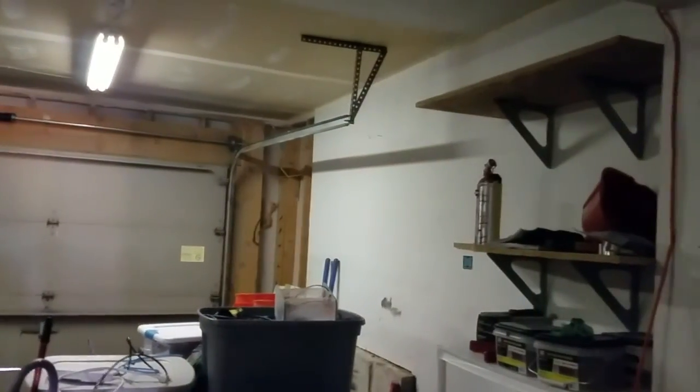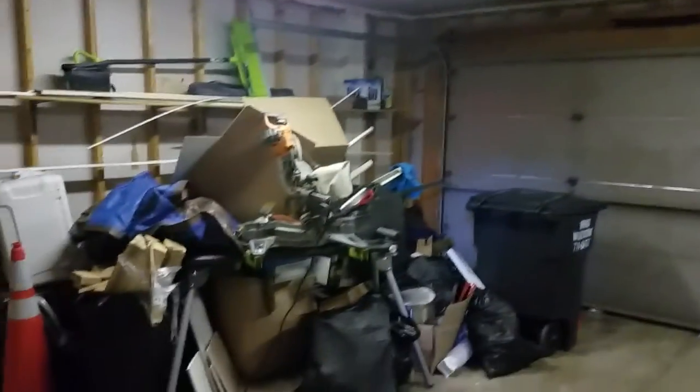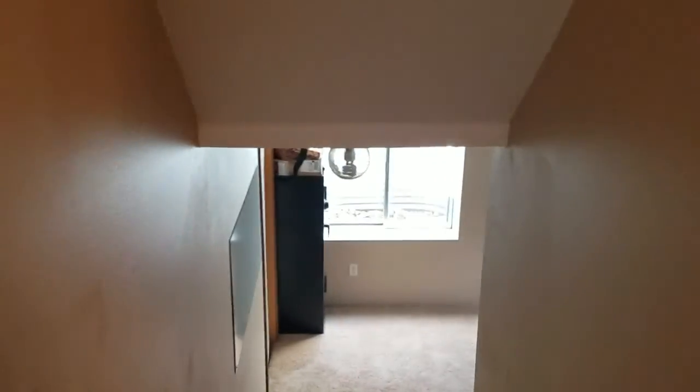Let's check out the basement in a second, but your standard two-car garage — maybe six inches wider on both sides than most, but you could definitely fit two cars in here. Has a slight odor to it, but I mean, it's a garage.